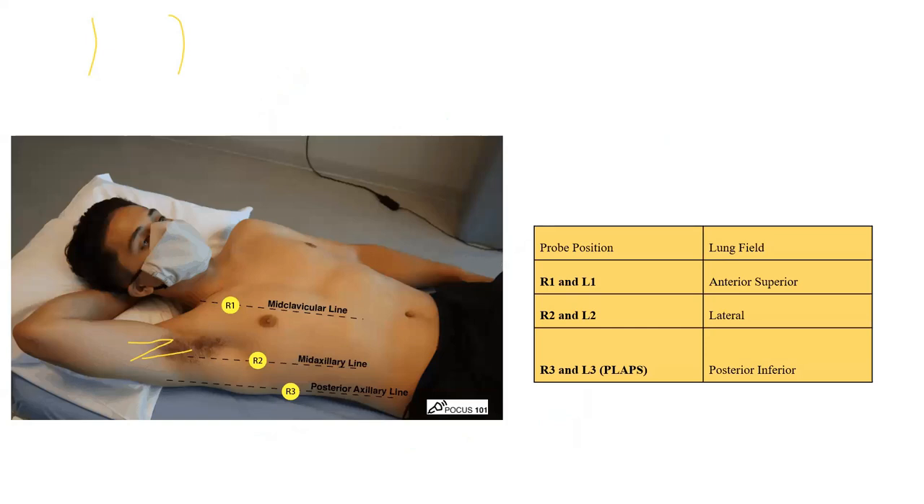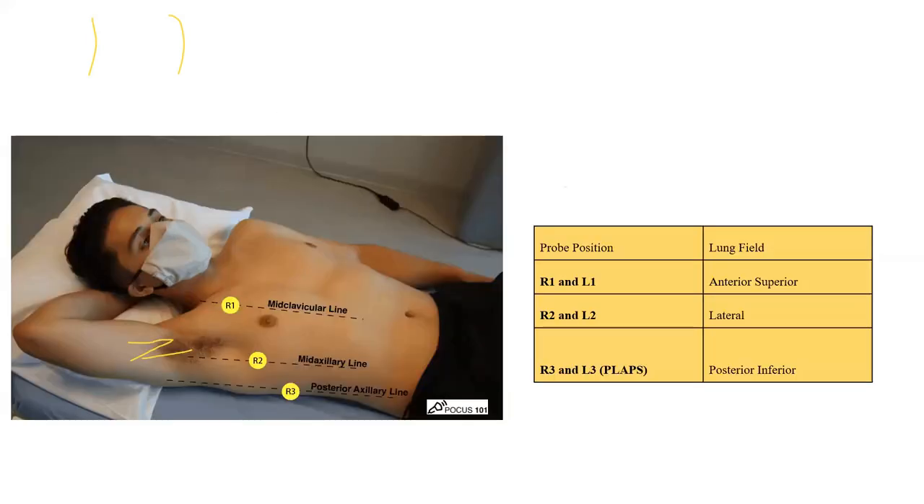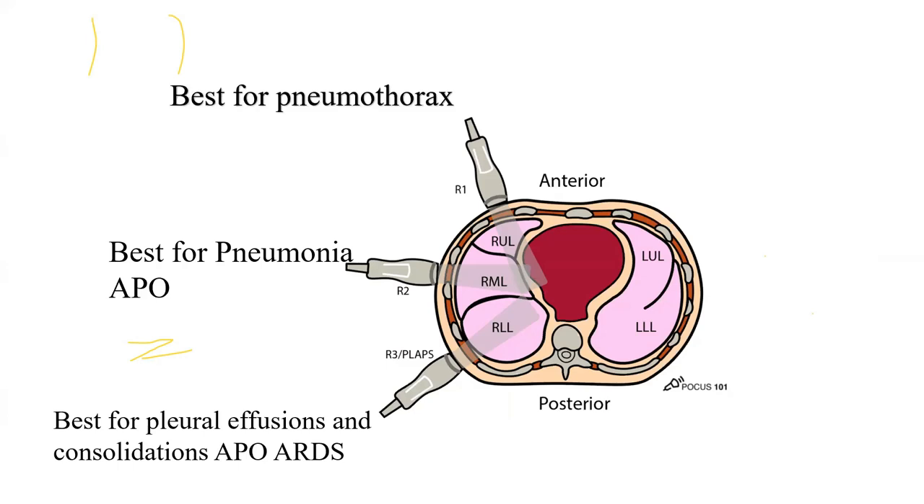This is an important slide to keep in mind. There are three scanning lines: the mid-clavicular line, the mid-axillary line, and the posterior-axillary line — each representing a separate region for scanning. The mid-clavicular line is best for pneumothorax as it sees the anterior-most part of the lung. The posterior-axillary line is best for ARDS and pleural effusions. The mid-axillary line is best for pneumonia and acute pulmonary oedema.